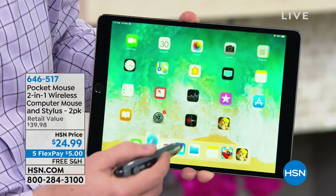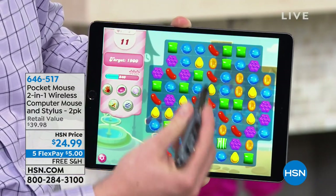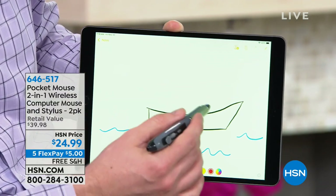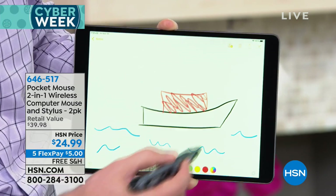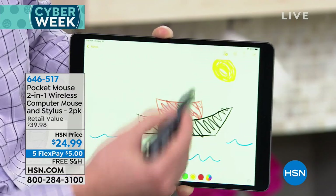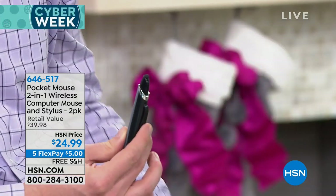Whether I'm scrolling on HSN.com or playing Candy Crush — after you play these games for a while, you feel it in your fingers when you're attacking that screen. This is just a nice, soft, comfy grip. I can do whether I'm surfing online or doing some note-taking. It has that exact pinpoint accuracy that only a perfect stylus would be able to do. So as I'm drawing my little boat, I can interact with any app — whether it's a tablet, a computer, drawing, or surfing online.